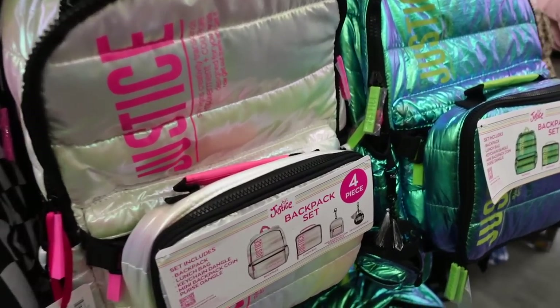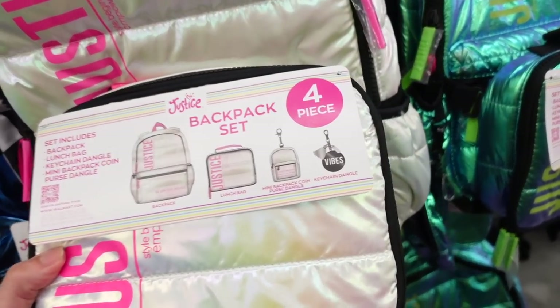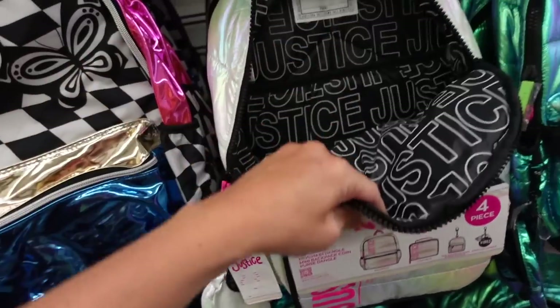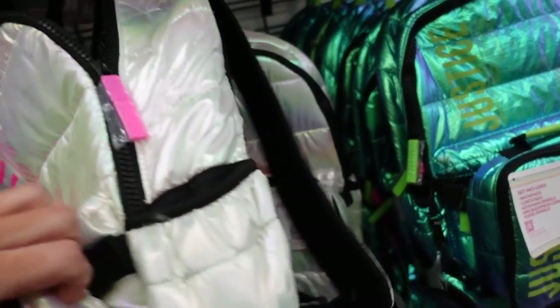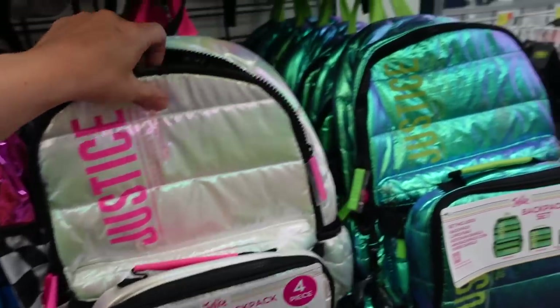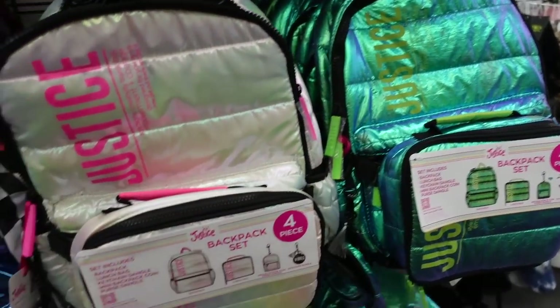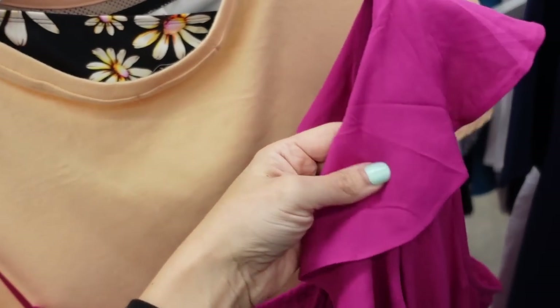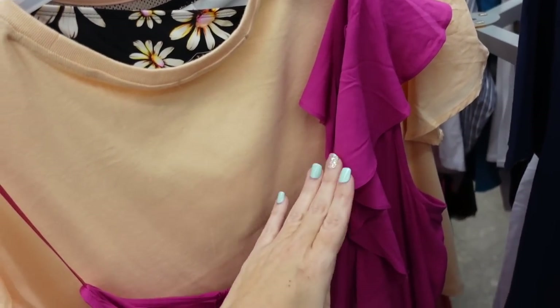Justice backpack sets with the matching lunch box — you also get a keychain and a little dangle keychain. These were $40, they're on sale for $29.99 online only. They have this really pretty hologram white and also a teal color.